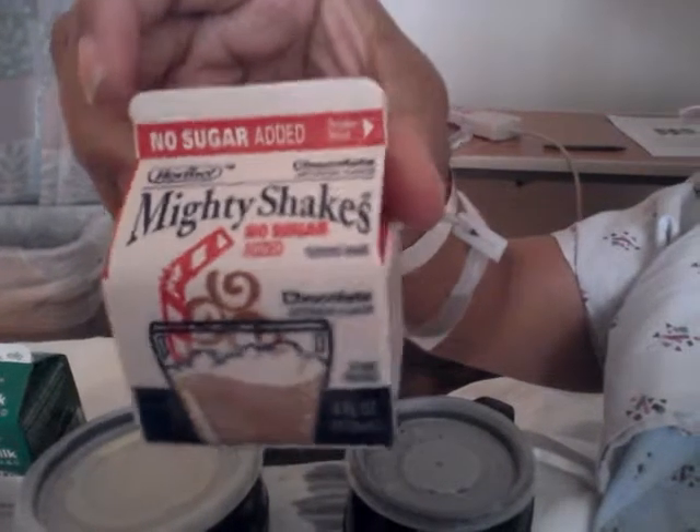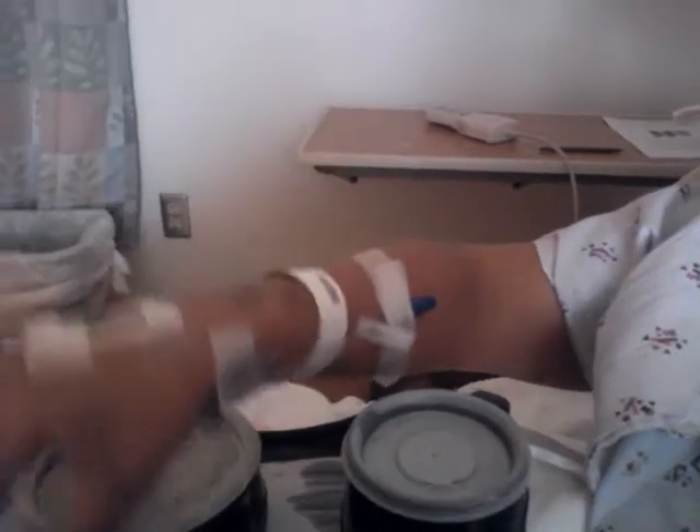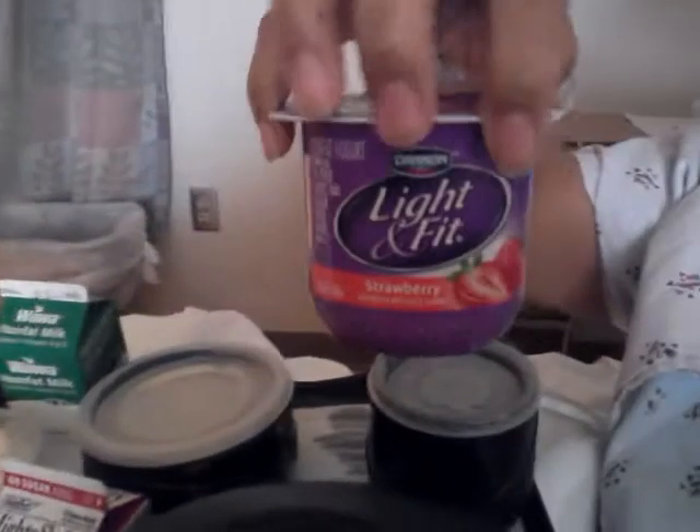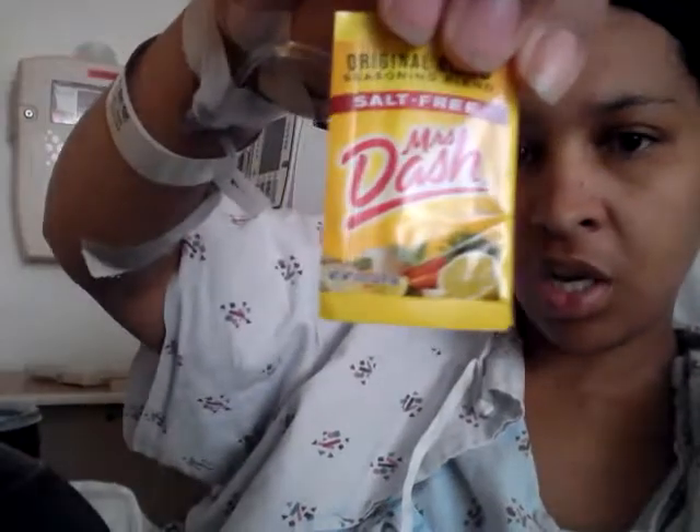This one is the chocolate milk — it's kind of frozen so I can't wait to drink this. Chocolate, and there's no sugar added but there are 7 proteins in here. And a strawberry shake, yogurt. And then a little pack of sugar, lemon juice, and I think a salt-free seasoning mix.